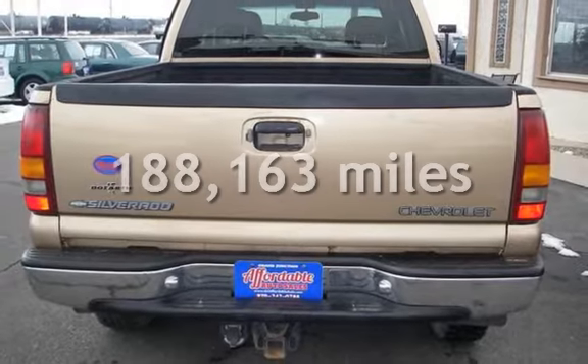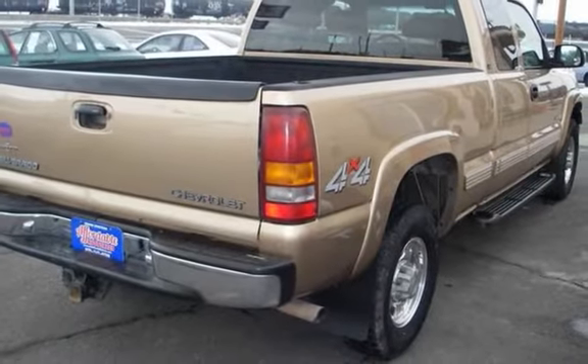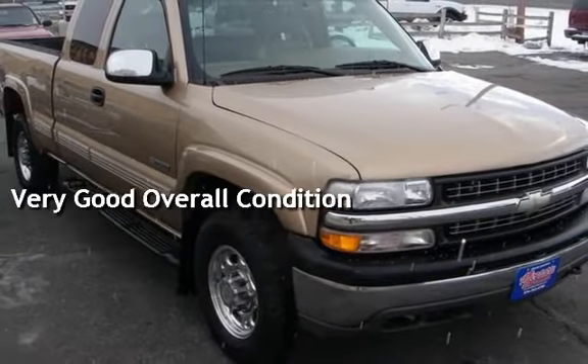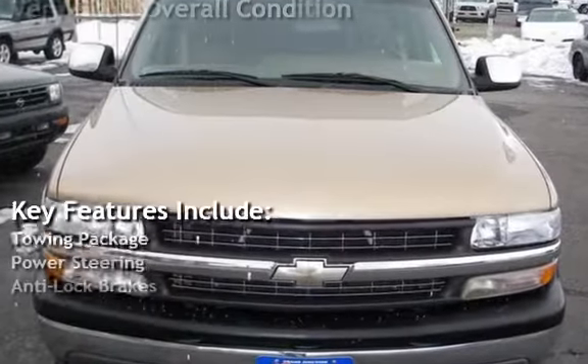This Chevrolet has less than 189,000 miles on the odometer. This vehicle is in very good overall condition. Key features include a towing package, power steering, and anti-lock brakes.